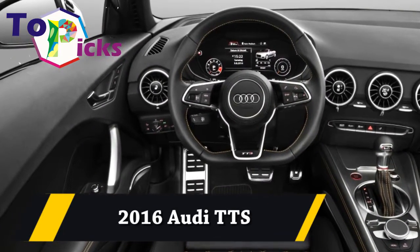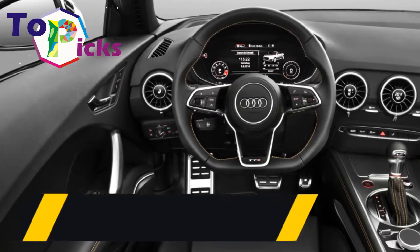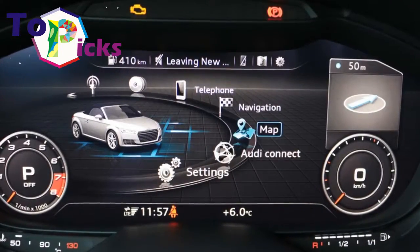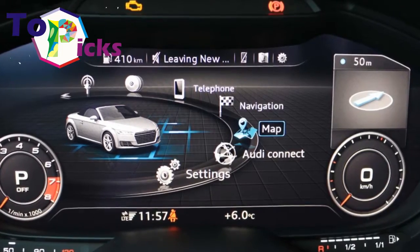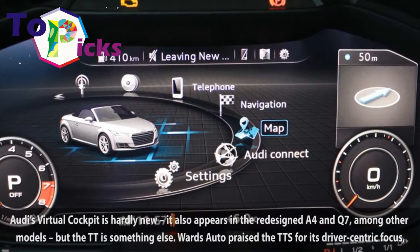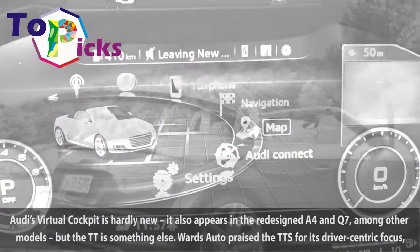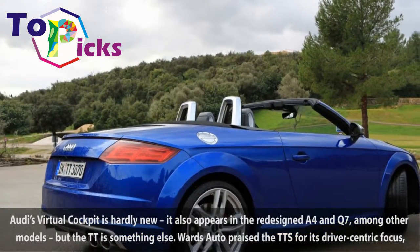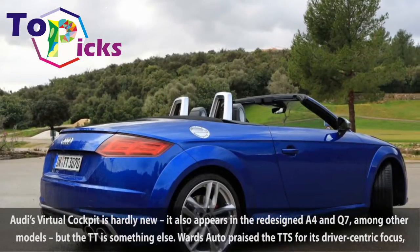2016 Audi TTS. Audi's virtual cockpit is hardly new — it also appears in the redesigned A4 and Q7, among other models — but the TT is something else.